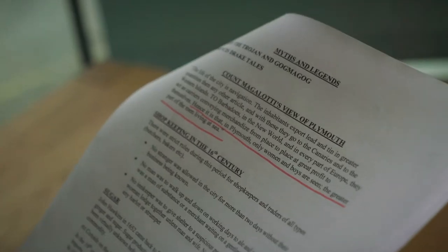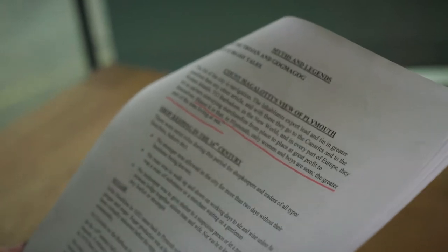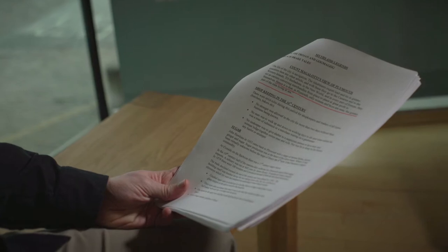The inhabitants export lead and tin in greater quantities than anything else — to Barbados, to the New World, to every part of Europe. They act as carriers. We started with a kind of conventional walking tour guide to the area.